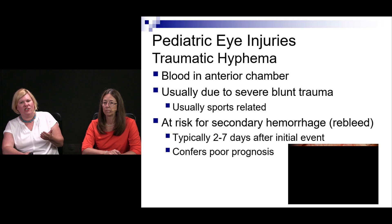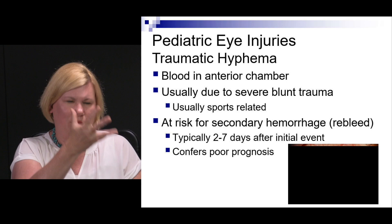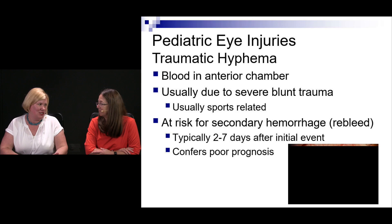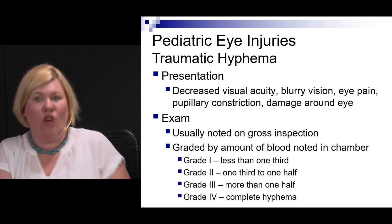Hyphema — blood in the anterior chamber — can happen in kids, usually from blunt trauma to the eye, often sports related. Red blood cells form a clot that retracts over time, creating risk for a re-bleed two to seven days later — similar mechanistically to clot retraction in vascular injury. That secondary bleed is what you're mostly worried about. Hyphemas present with blurry vision, eye pain, pupillary constriction, and periocular damage. They are graded one to four based on blood volume, from less than one-third up to grade four — an 'eight ball' hyphema where the entire anterior chamber is filled with blood.